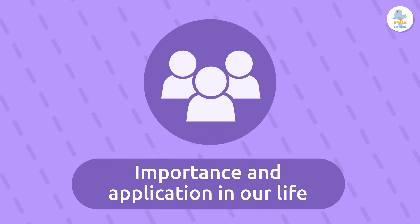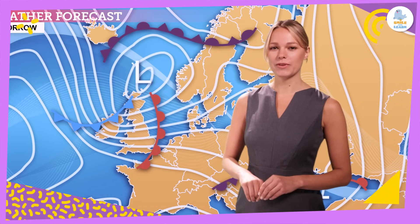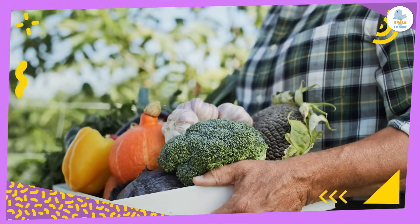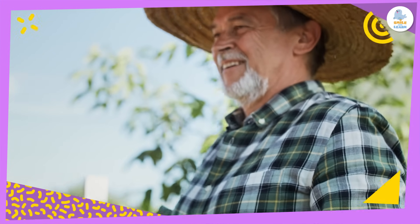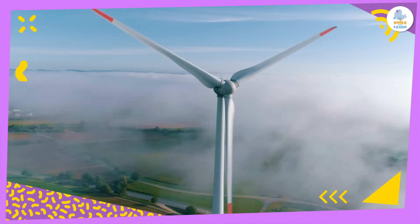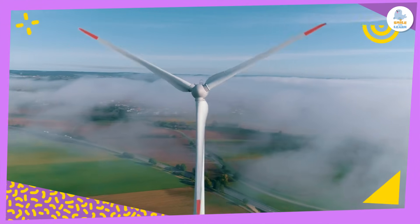Why is this all so important? Well, knowing the wind direction and speed is important in many situations. For the food we eat, knowing wind patterns helps farmers know how to plant their crops to protect them. It's important because we all like to eat, right?